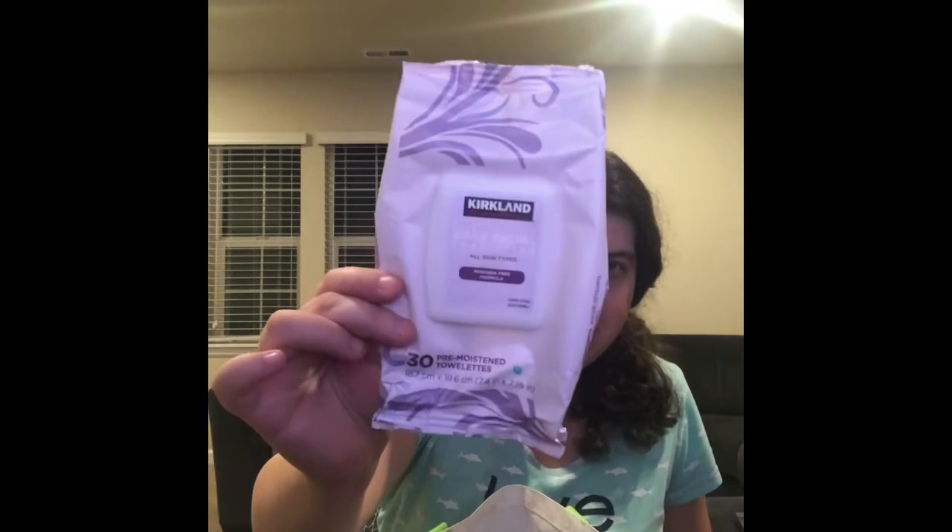The next one I have is my Kirkland Signature Daily Facial Towelettes, All Skin Types, Paraben-Free Formula. This one is bomb, you guys — these are so, so good and my skin absolutely loves them. This is what they look like, and the packaging is just so pretty. I know Tati loves this color too. I will definitely get more of these and you're going to see a lot of these in my future empties.